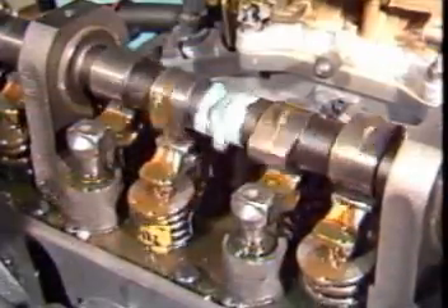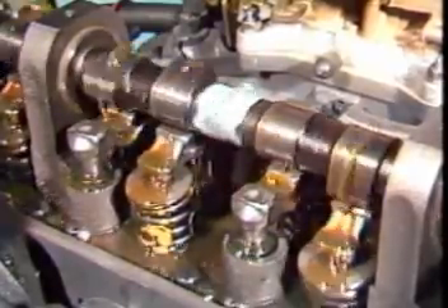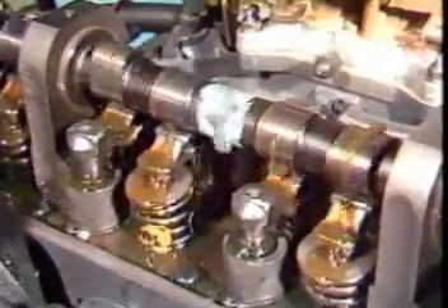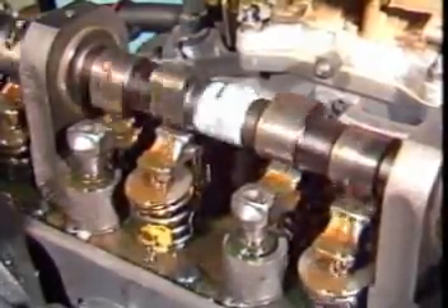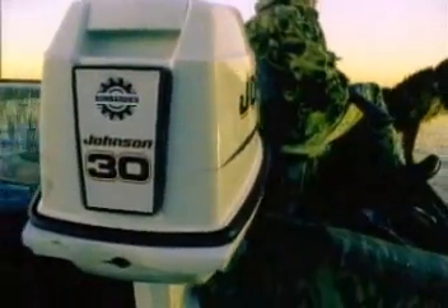On four-stroke engines, the valves are held closed by springs. A camshaft driven by the crankshaft opens the valves at the correct time. All of these parts add weight and take up space, so the two-stroke enjoys a significant advantage when you need a lot of power in a small, lightweight package.